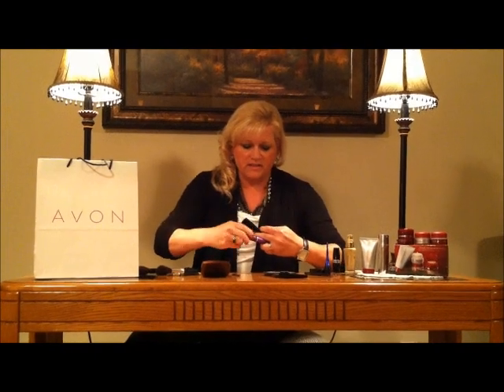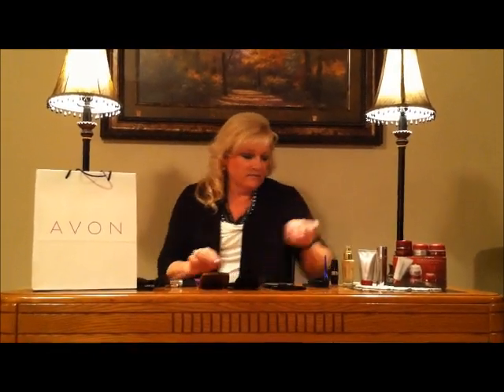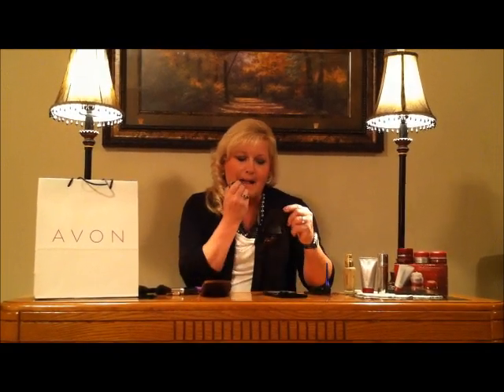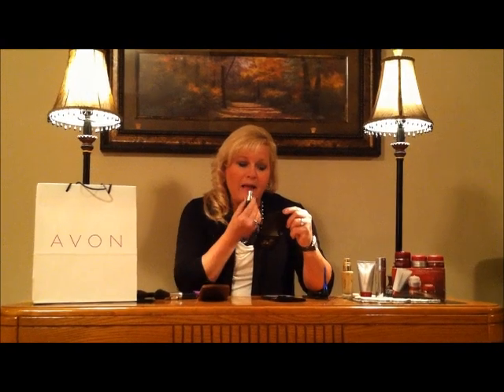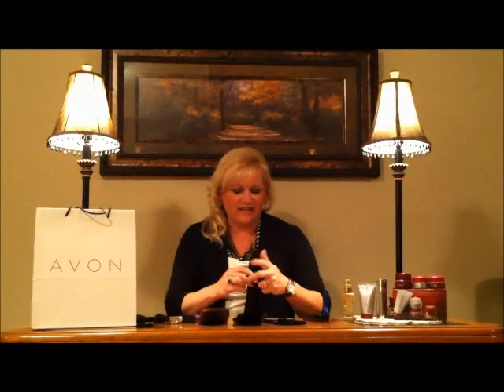Last but not least we're going to follow through with the sparkling mauve lipstick. And there you have it — there's your day to night look with Avon. You're ready to go to your party. Bye!